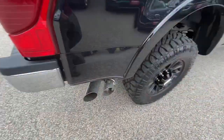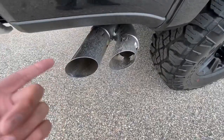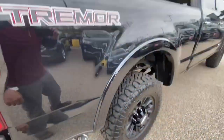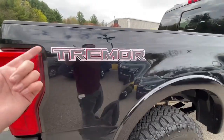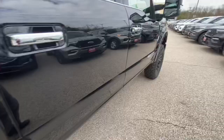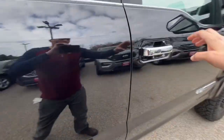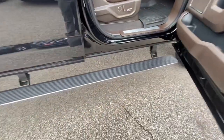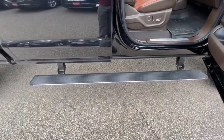You've got nice dual chrome exhaust pipes right back here, which makes this truck look even meaner, and you've got the Tremor badge right there. Then you've got the nice power side step that comes down, which is always a nice touch.